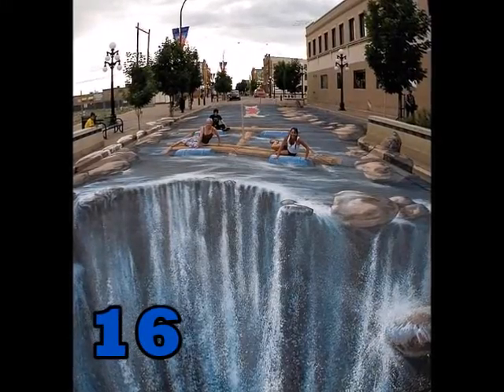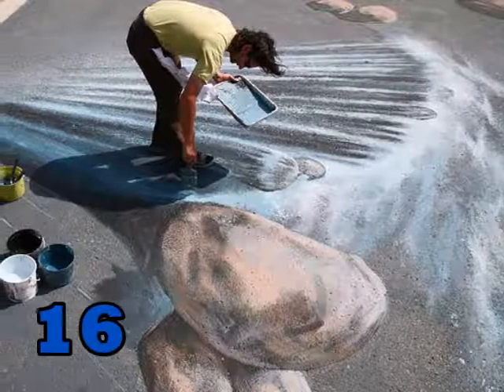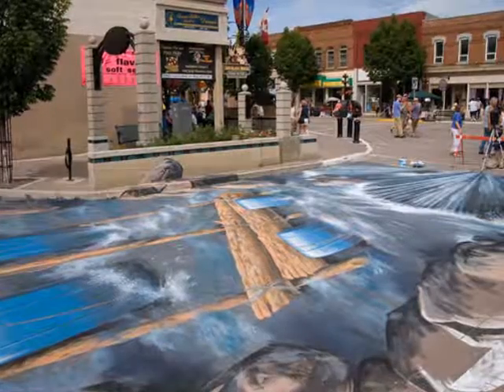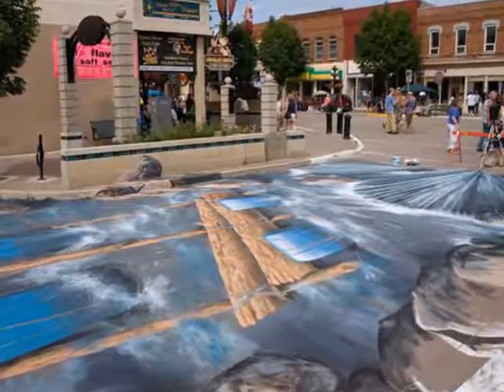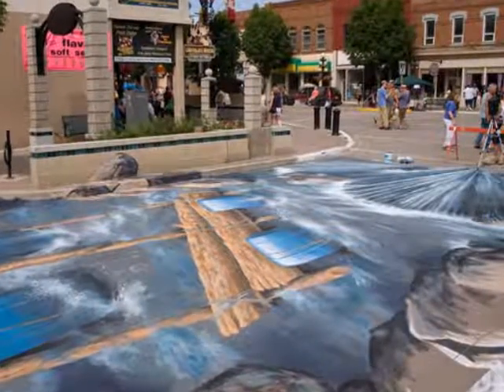Number 16. This one's also made by Edgar, and he calls it Waterfall. I bet he spent a lot of time working on this one. And here's another view of Waterfall — you can see it doesn't have that same 3D effect as the frontal view.